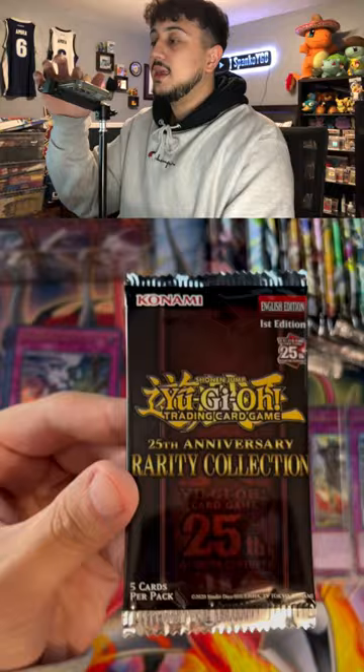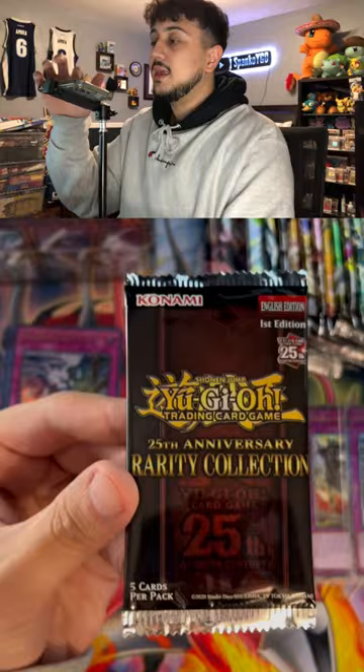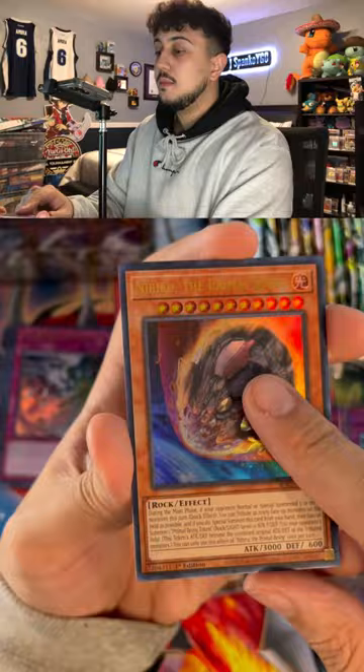We got a Sphere Mode, super rare. Nothing in that pack. Our very last pack here. So we got a Red-Eyes Flare Metal Dragon. Final card, we have a QCR Compulsory Evacuation Device. Let's go!